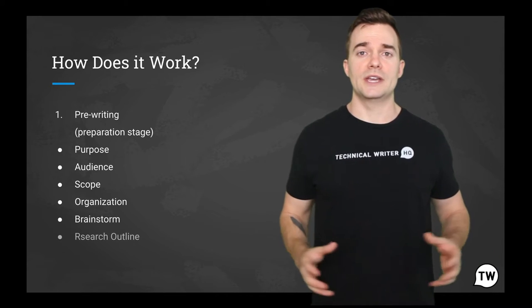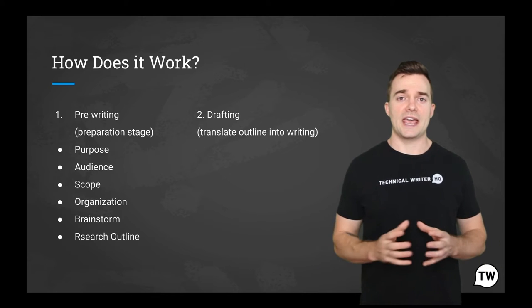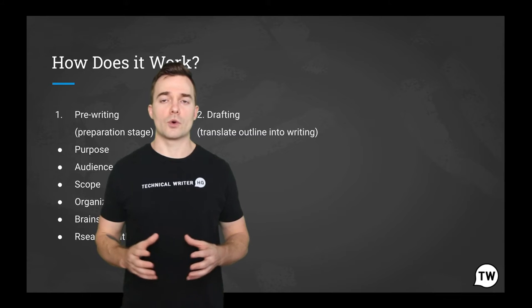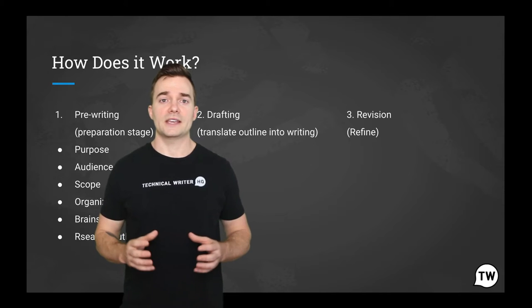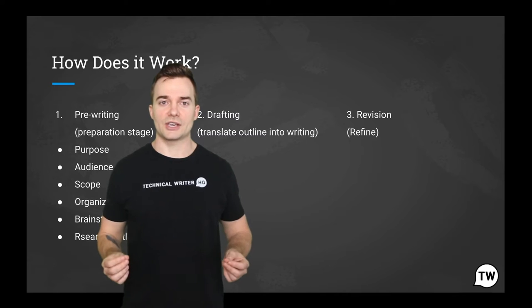And then we have step two. In the second phase, it is time to convert those background notes and numbers into a series of drafts, culminating in a draft that's ready for formal review and refining. Contrary to popular belief, writing is only about 20 to 30% of the process in a well-planned document.